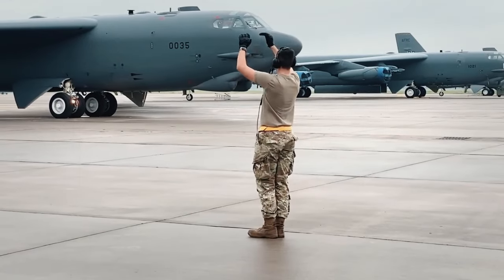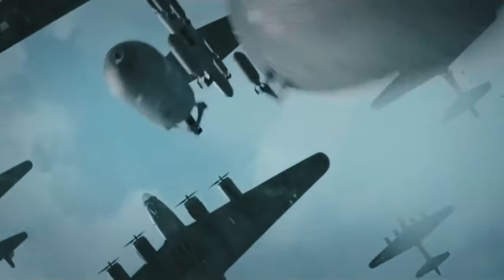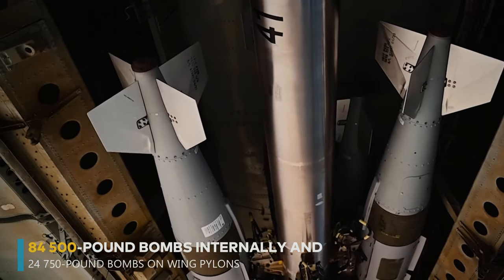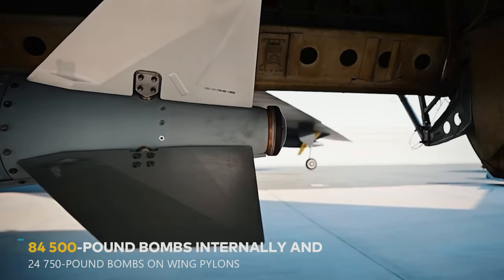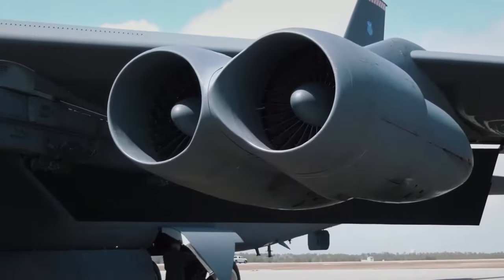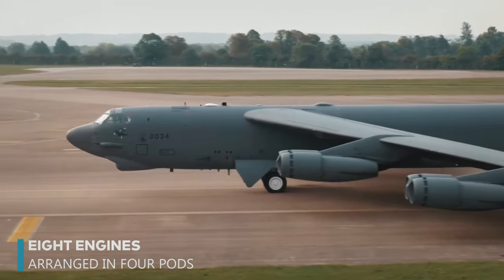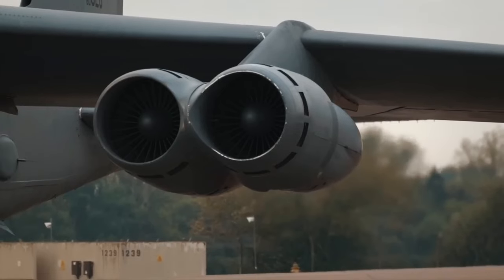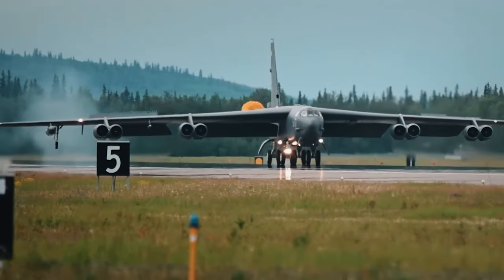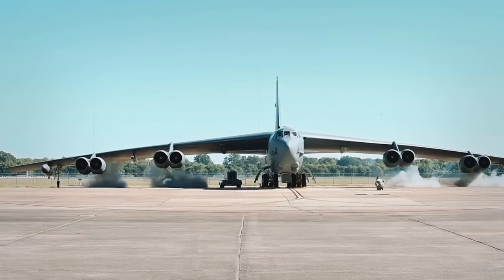Another significant modification was the development of the big-bellied B-52, which allowed it to carry a massive payload of conventional bombs. This variant could hold 84 500-pound bombs internally and 24 750-pound bombs on wing pylons, proving devastating during mass raids in Vietnam. One of the B-52's distinctive features is its eight engines arranged in four pods. Remarkably, the B-52 continues to serve effectively, with predictions suggesting it might remain in operation for up to a hundred years.